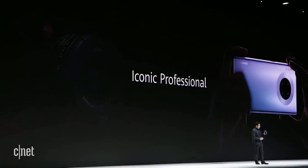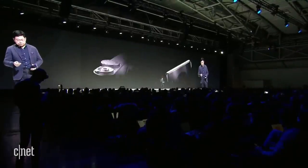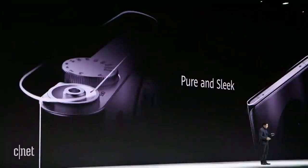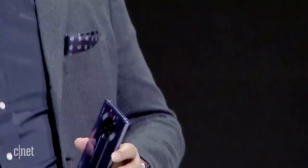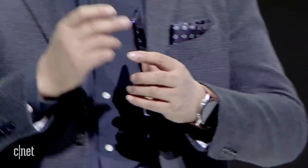This is iconic of professional photography. We bring a truly professional camera experience to the smartphone, with iconic design. The shape of this phone is also inspired by the cylinder form. It's very unique.